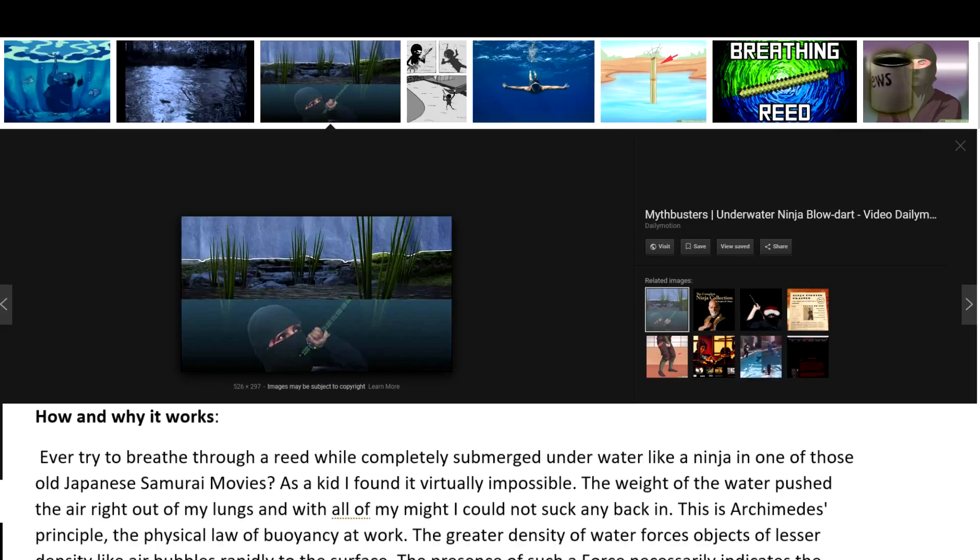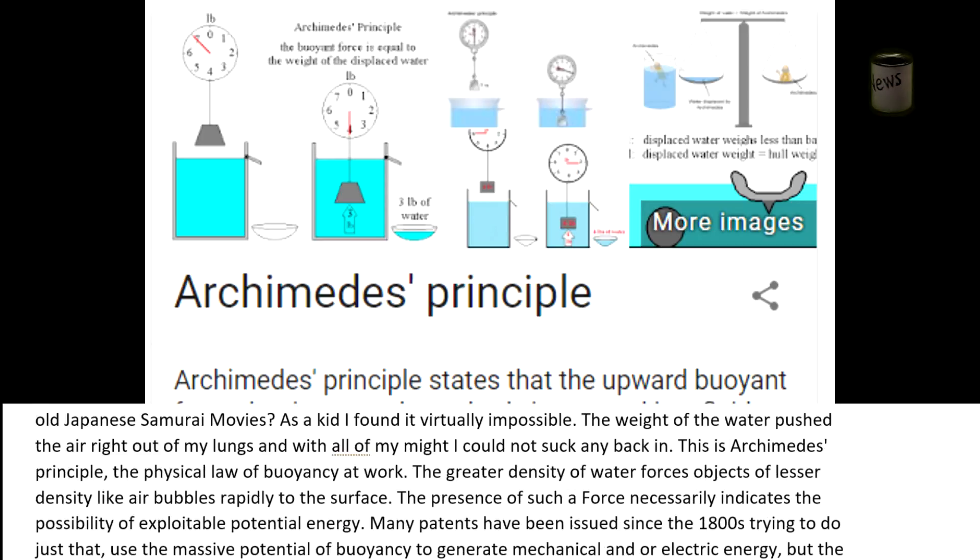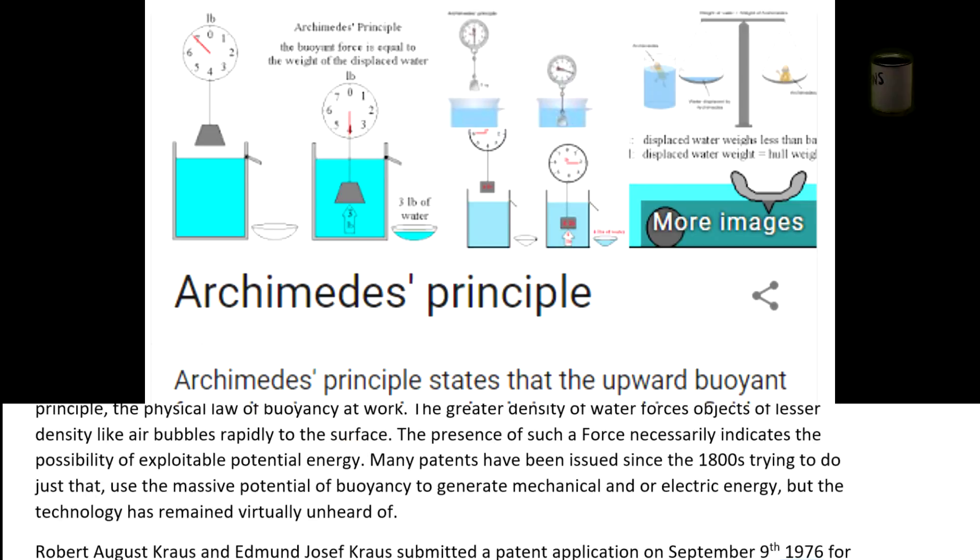How and why it works: Ever try to breathe through a reed while completely submerged underwater, like a ninja in one of those old Japanese samurai movies? As a kid, I found it virtually impossible — the weight of the water pushed the air right out of my lungs and with all my might I could not suck any back in. This is Archimedes' principle, the physical law of buoyancy. The greater density of water forces objects of lesser density, like air bubbles, rapidly to the surface. The presence of such a force necessarily indicates the possibility of exploitable potential energy. Many patents have been issued since the 1800s trying to do just that — use the massive potential of buoyancy to generate mechanical and/or electric energy.